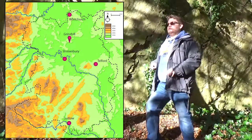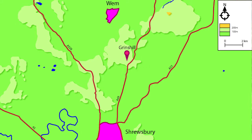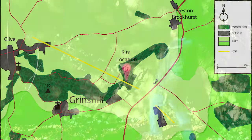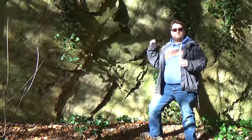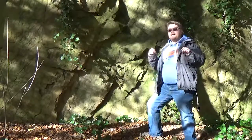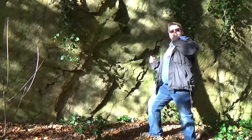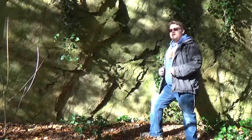I'm at Grinshill, just north of Shrewsbury, where you'll find the only outcrop of Paleogene rock anywhere within the county of Shropshire. For the Paleogene, what we've got is this here — a lump of rock called a microgabbro, and it's a volcanic rock. This particular microgabbro stretches for a little over a kilometre in a linear structure called a dike.